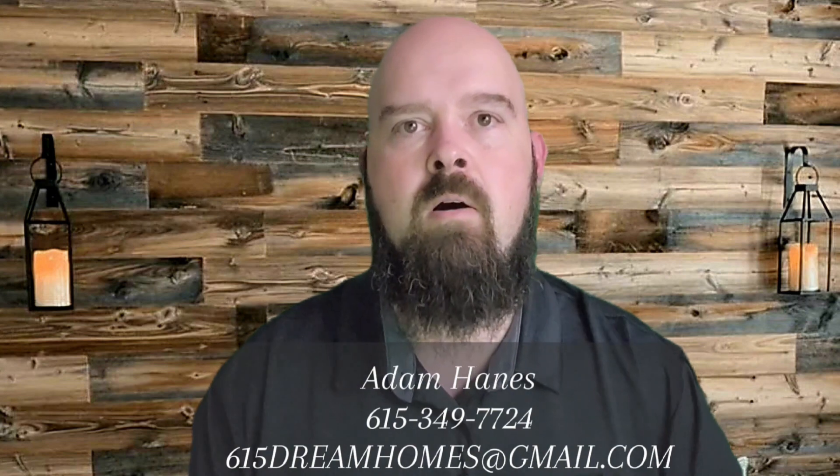That's pretty much it for the video. If you liked what you saw or have any questions at all about Goodlettsville or the surrounding areas, please feel free to give me a call, shoot me a text, or send me an email. Until next time, see you later.